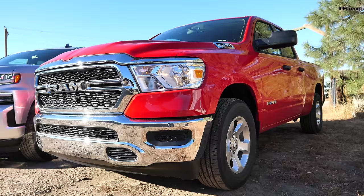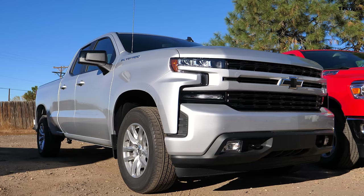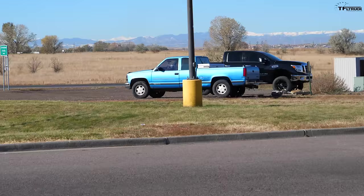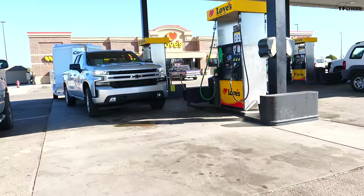Today we're going to find out which half-ton diesel truck is more efficient. The new contenders are the 2020 Ram 1500 with a 3-liter EcoDiesel and 8-speed, and the Chevy Silverado, which is now joining the half-ton diesel class with a 3-liter Duramax diesel and a 10-speed automatic. We're going to put them on our highway MPG loop both empty and with a 7,000-pound trailer.